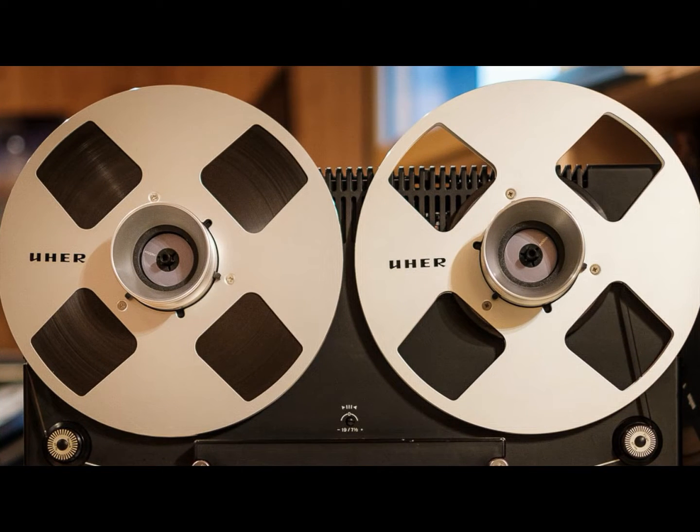You must be thinking right now - what is this guy doing, putting us in a time machine and going back to the 1950s? You're right, my dear friend. Reel-to-reel tapes started their journey way back in the early days and became familiar and recognized as the best recording media ever in recording studios, majorly by three companies: Revox, Ampex, and Otari.